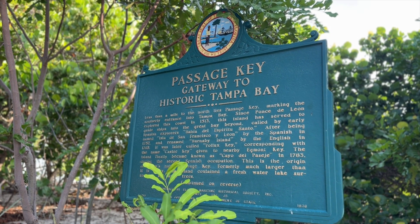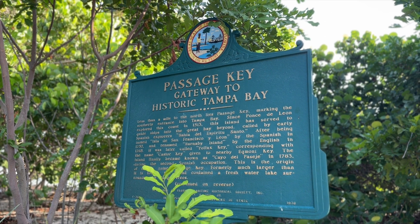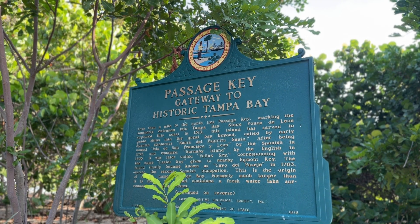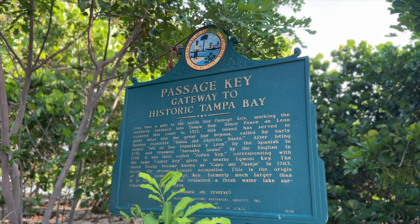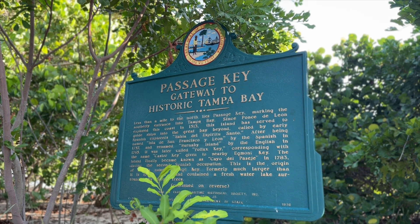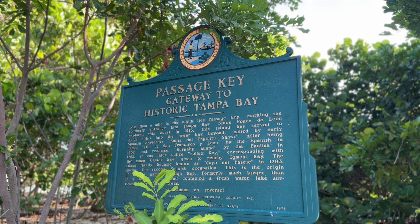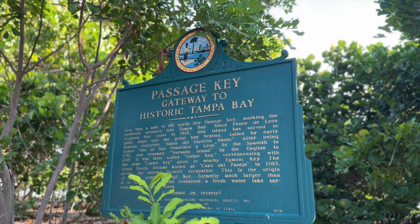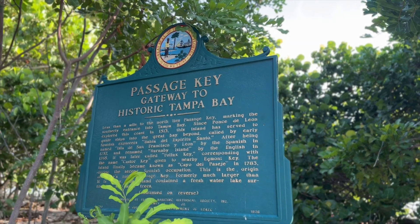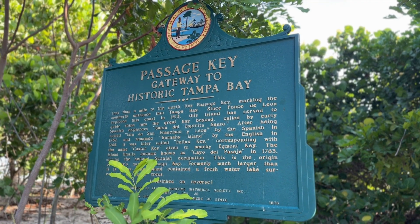We are on the southern tip of Tampa Bay. It was called Bahia del Espiritu Santo by the Spaniards, and Isla de San Francisco y Leon by the Spanish in 1757. It was renamed Burnaby Island by the English in 1765. It was later called Pollock's Key, corresponding with the name Caster Key given to the nearby Egmont Key. Basically, it's had about 50 different names.